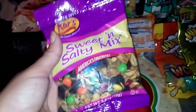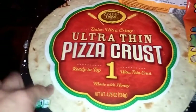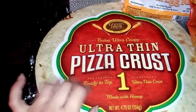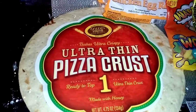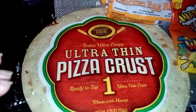I also got this gluten-free sweet and salty mix, three point five ounces. And I picked up another Bakes ultra crispy ultra thin pizza crust — these are really good, you guys. What I did last week was put a little bit of Alfredo sauce, mozzarella cheese, thin hard salami cut up, some onions, and sprinkle with a little oregano. Cook it for about nine minutes and it tastes so good.